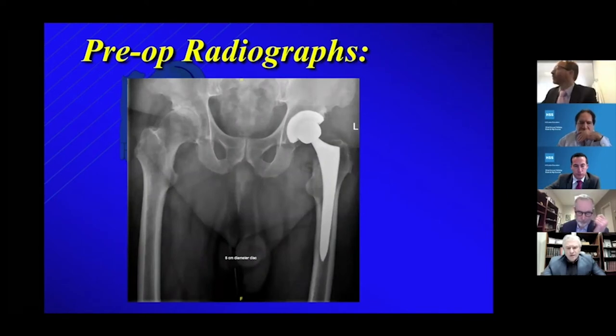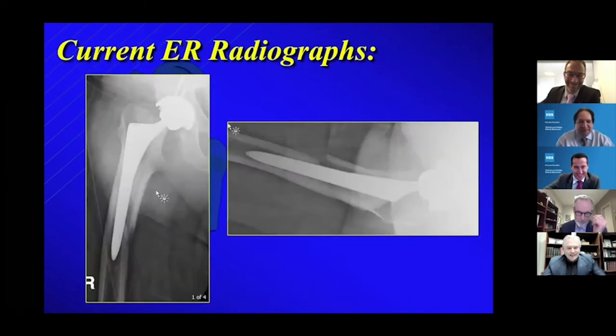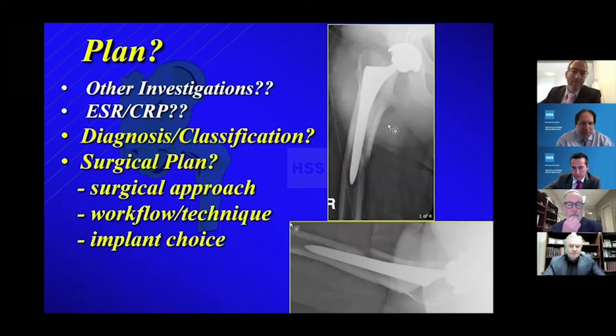So there's his pre-op x-rays. In Canada we wait till they're really arthritic before we operate on them. In the US, Mike, that's a bone-on-bone hip — you might not have seen one of those for a few years actually, but that's what they look like. And then we go ahead and do the total hip, everything's fine. So that's the ER x-rays — that's what you're dealing with.